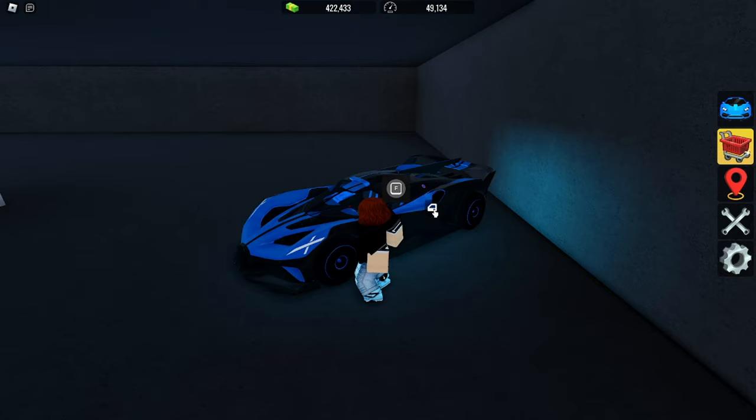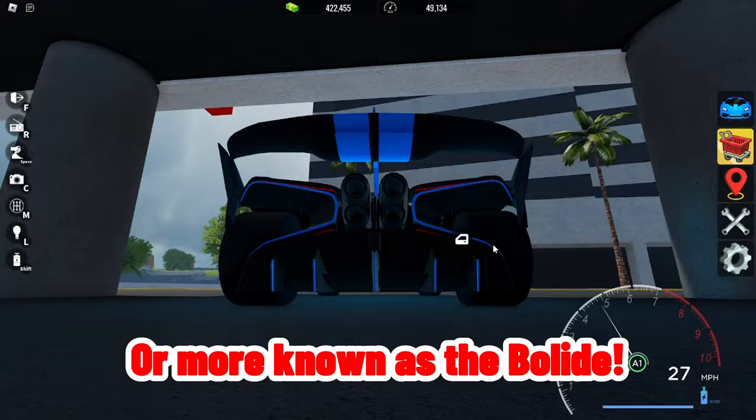Number 3, we got the Poid Inferno, more commonly known as the Bolide. This is the most expensive car in the list.